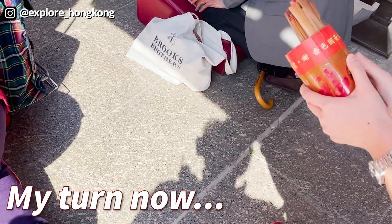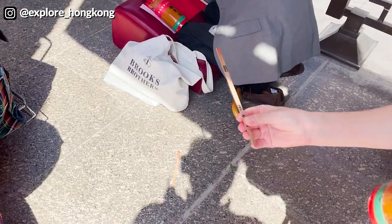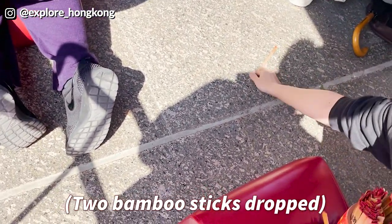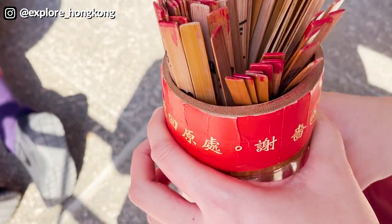You mark down the number — this question is about Explore Hong Kong. Two fortune sticks came out just now, so I need to put them back into the container and ask the question again.